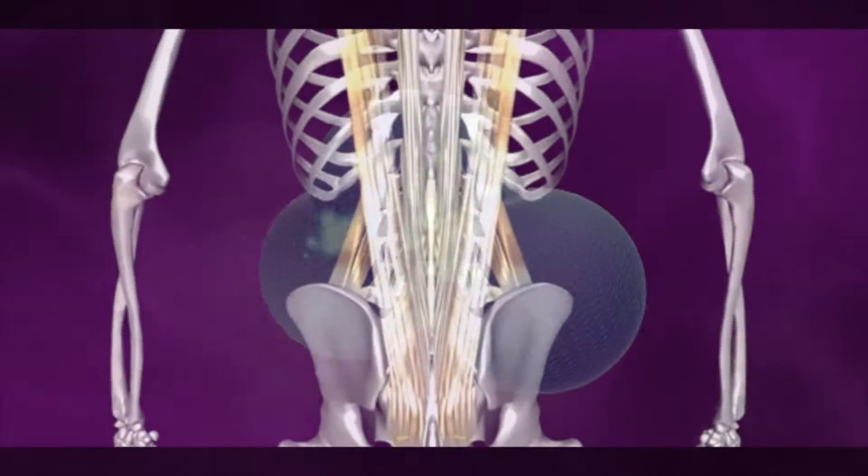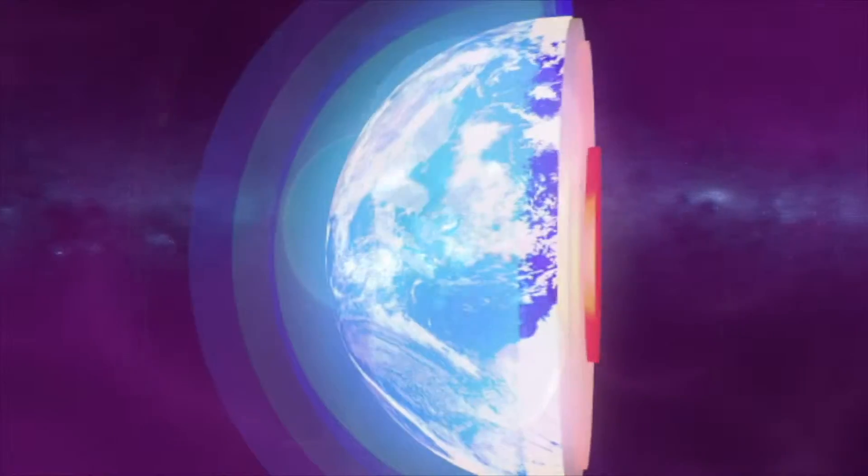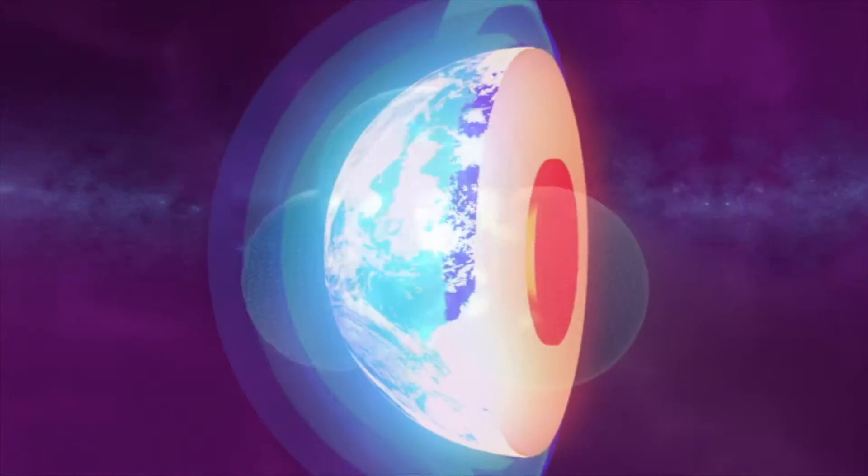What makes prolozone so unique is that once the ozone has created this healing effect, the oxygen molecules split up and are then utilized by the body to create further healing.